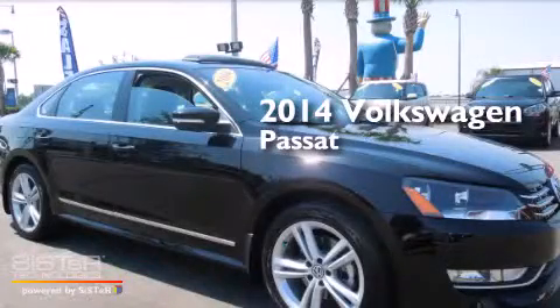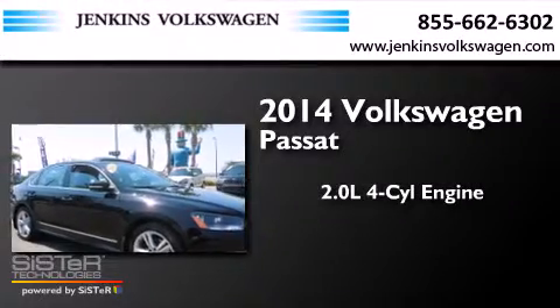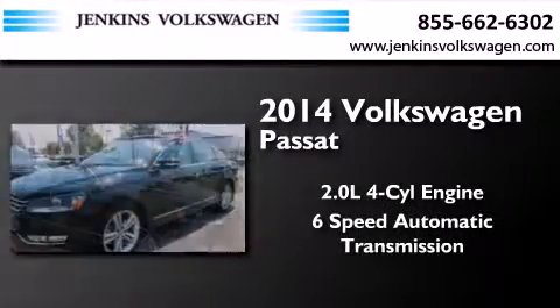This is a 2014 Volkswagen Passat. It has a 2.0-liter 4-cylinder engine and a 6-speed automatic transmission.